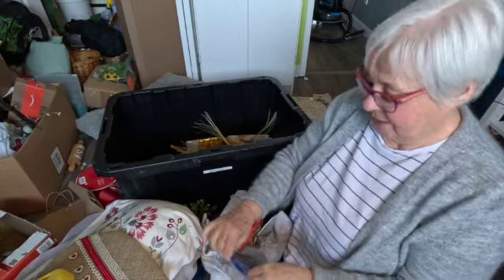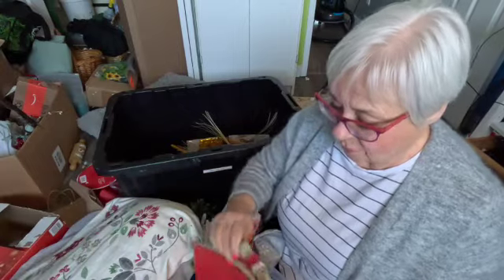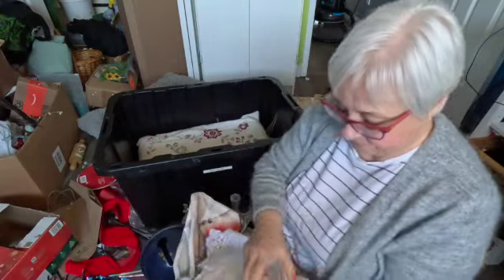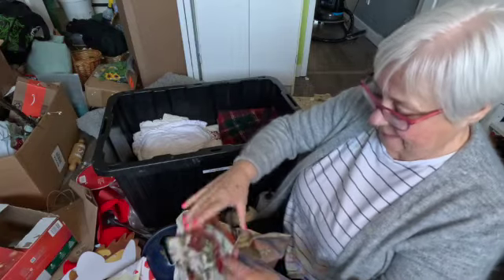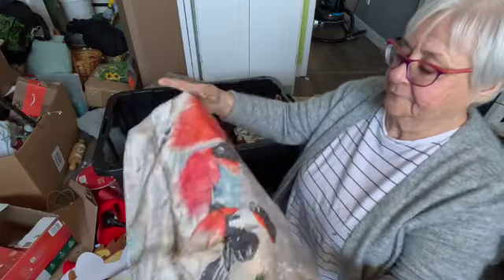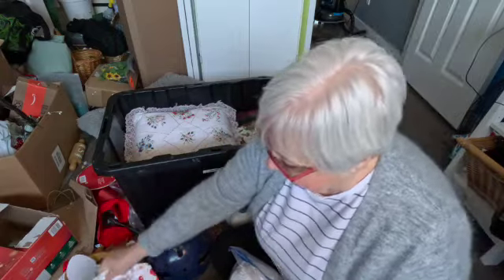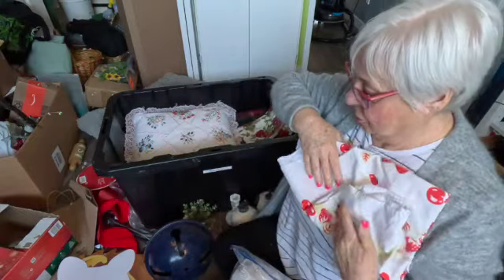I have some cushions that can go back in here that I'll probably put out, and cushion covers. These are our winter ones. There's my pretty cushion for my bag for the spring. And I got a nice tablecloth with strawberries on it, so that'll be good for the spring too.